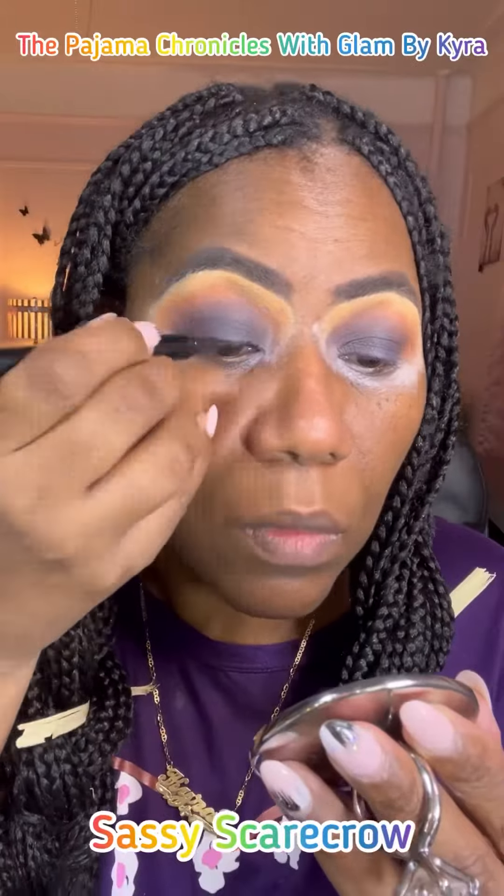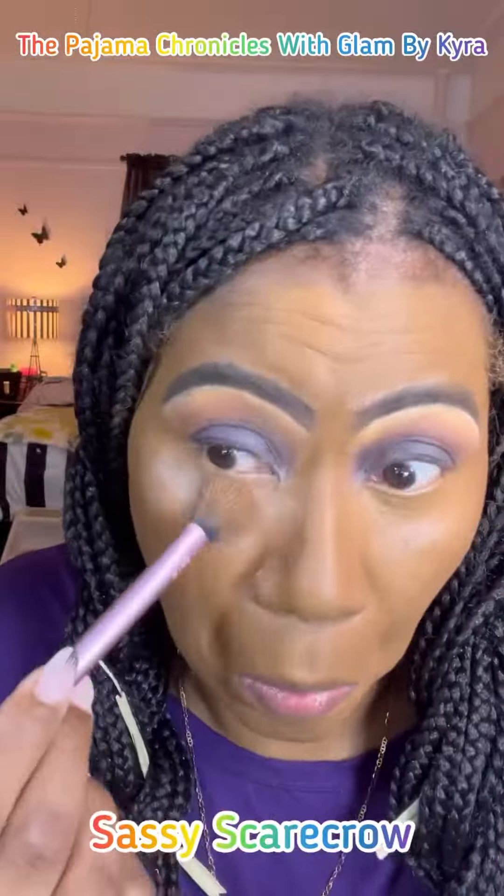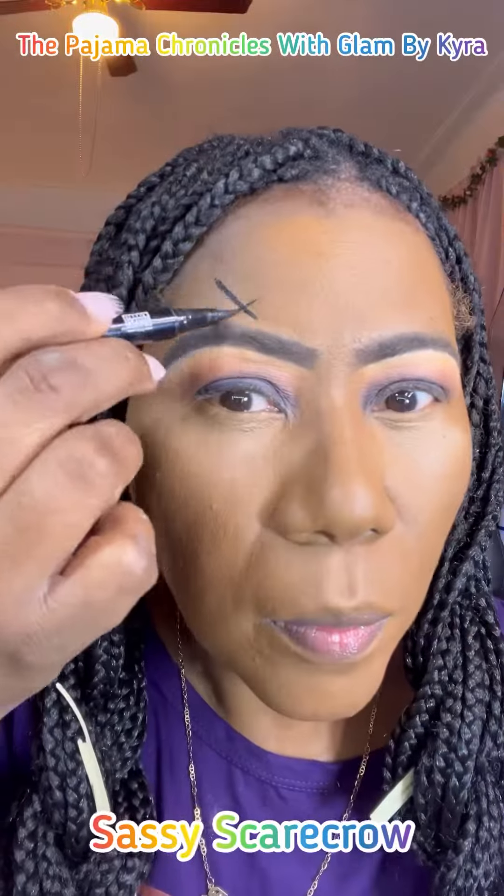We're going to blend it in and again, we're going to keep it soft and natural. A little highlight because the eyes are not the focus, so we don't want them to stand out too much.